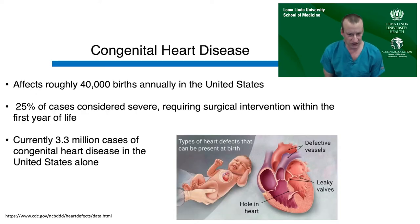Congenital heart disease affects roughly one in a hundred live births, or about 40,000 births every year in the United States. Approximately one quarter of these cases are considered severe, meaning they require surgical or catheter-based intervention within the first year of life.